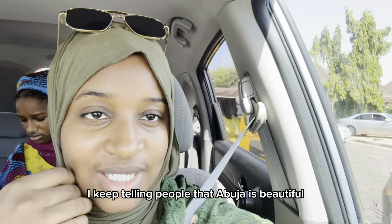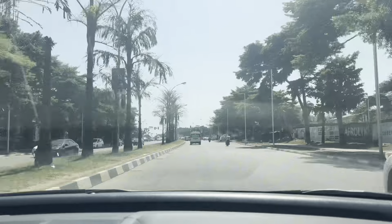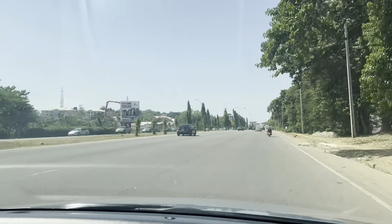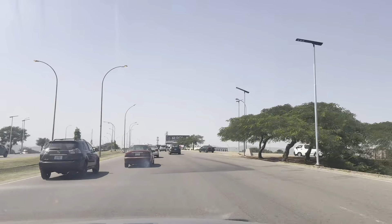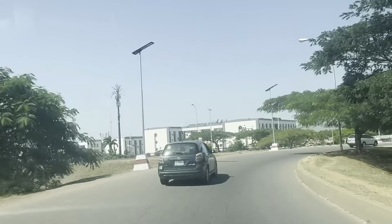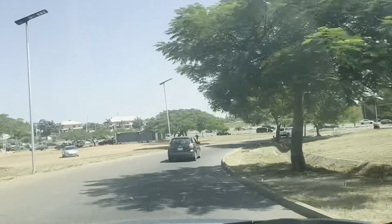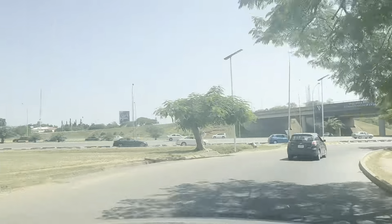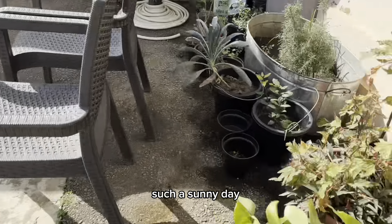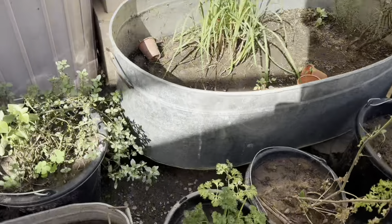I keep telling people that Abuja is beautiful but they do not agree — let me show you. It's such a sunny day. Let me show you my plants — my plants are still doing well.